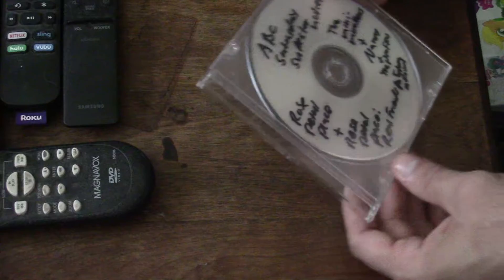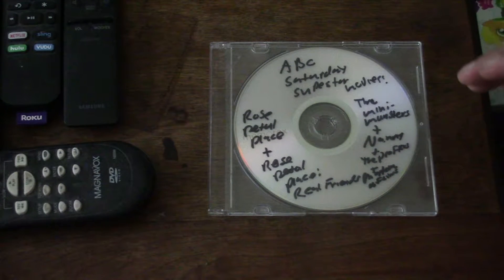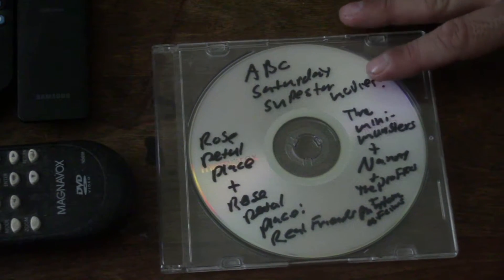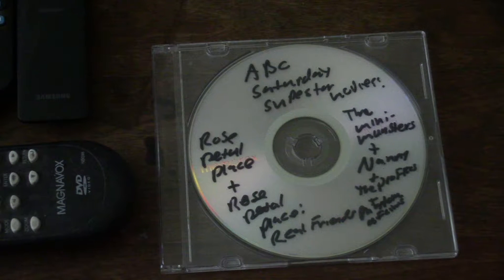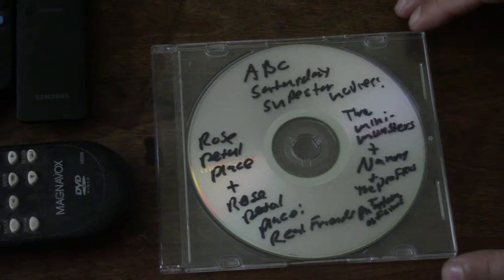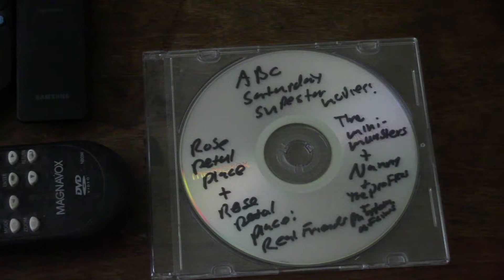The first one we're going to look at is the ABC Saturday Superstar Movies. The Superstar Movies were basically 45 minutes to an hour-long specials that came out in the 1970s and early 80s, but got replaced in the mid to late 70s by the Weekend Special with ABC. So it got replaced by that.